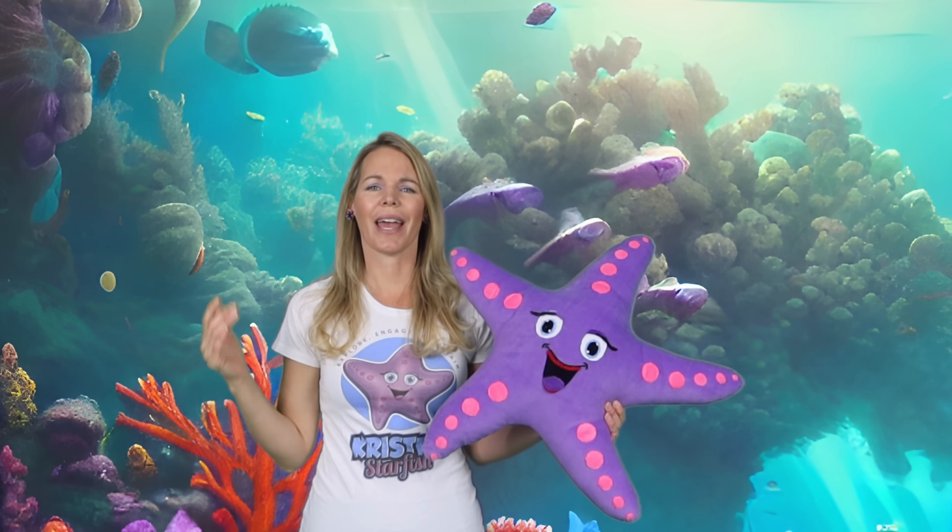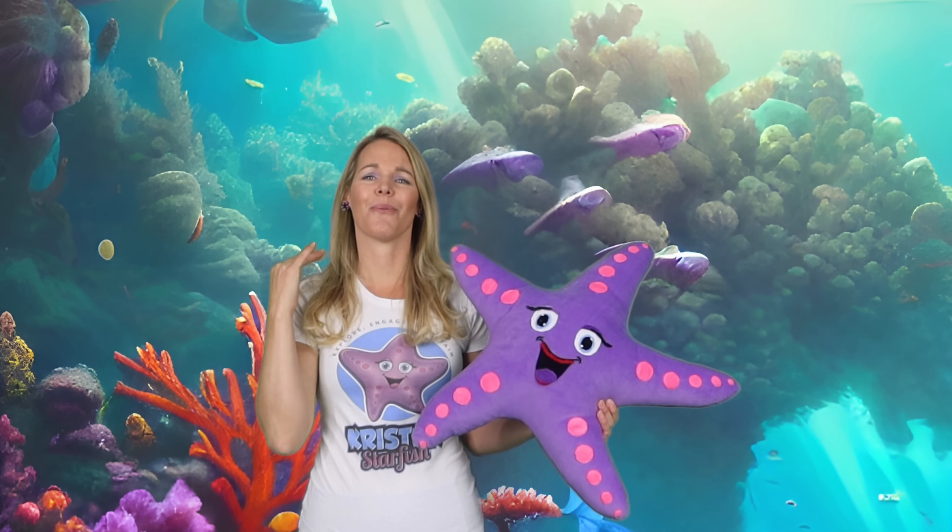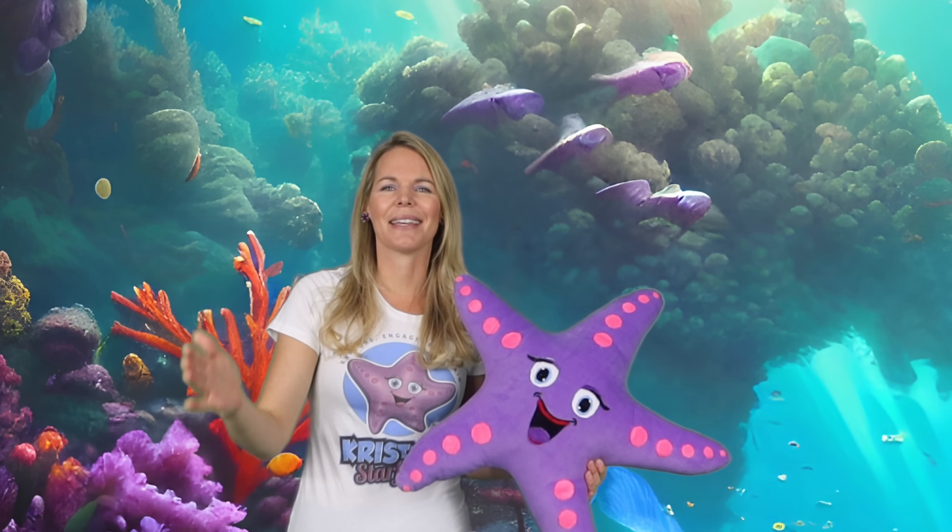Welcome back to Kristen Starfish. If you're just joining these adventures, I'm a doctor in marine biology and love learning so much I want to spread my love of learning with you. I'm not getting paid to make these videos, so please help out a scientist and hit that like and subscribe.